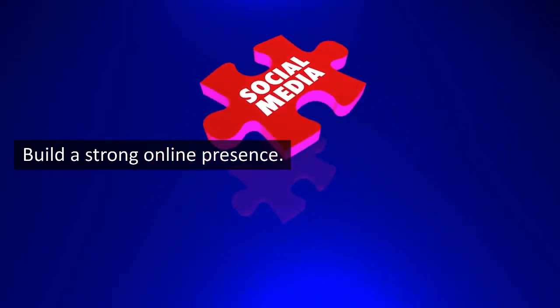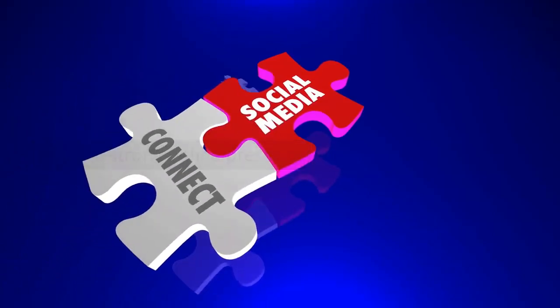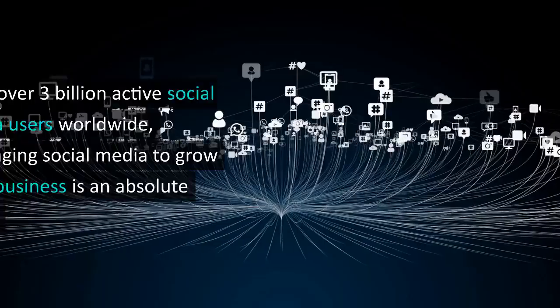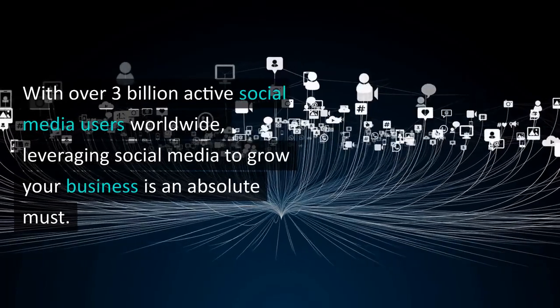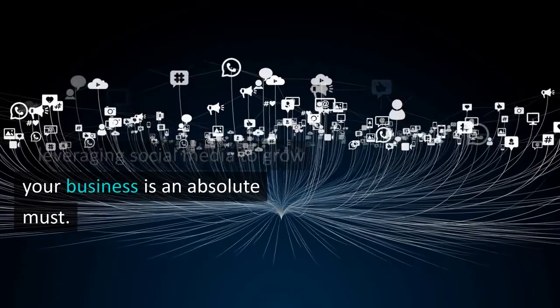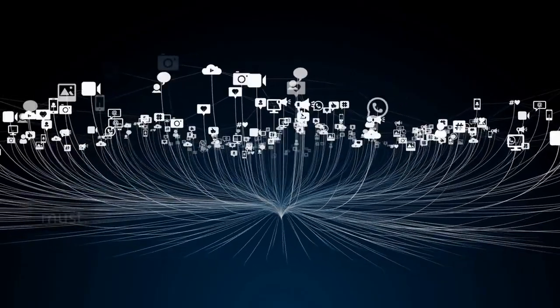First, you need to build a strong online presence. This is where social media comes in handy. With over 3 billion active social media users worldwide, leveraging social media to grow your business is an absolute must.